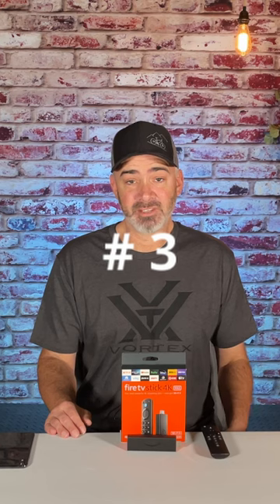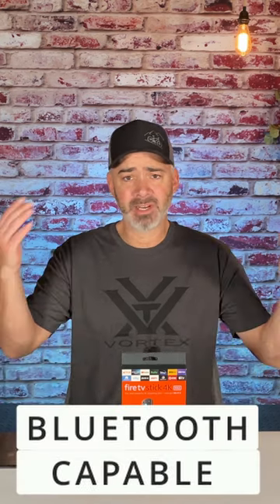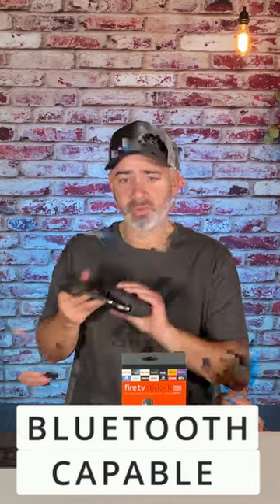The number three feature of the Amazon Fire Stick they don't really tell you about is the Bluetooth capabilities — whether you add a surround sound system or you add headphones like this right here.